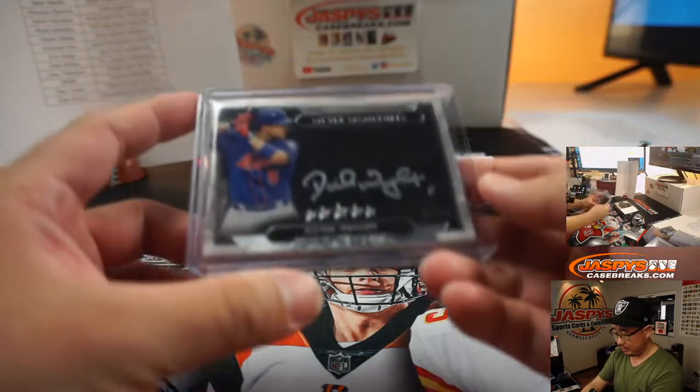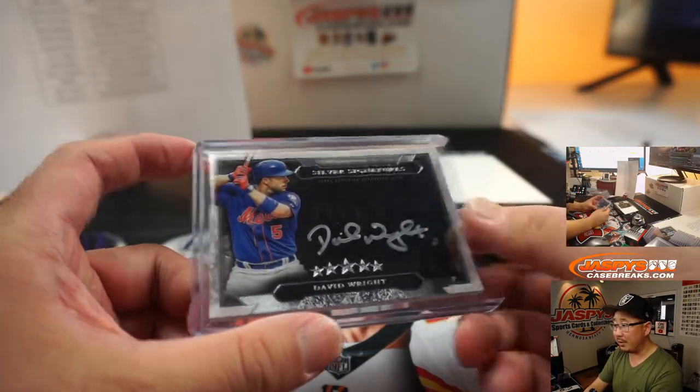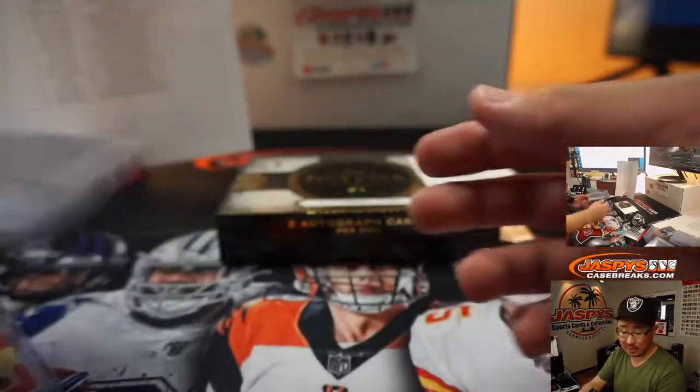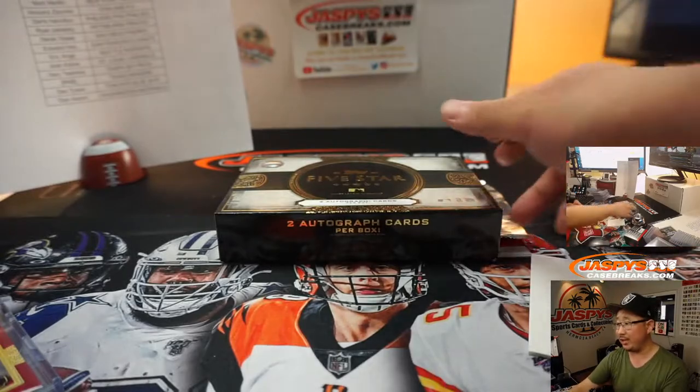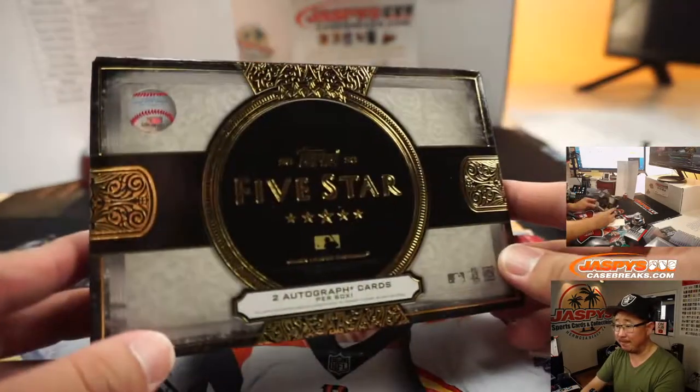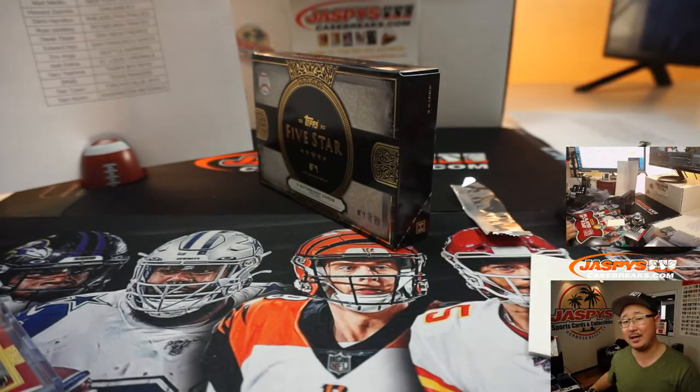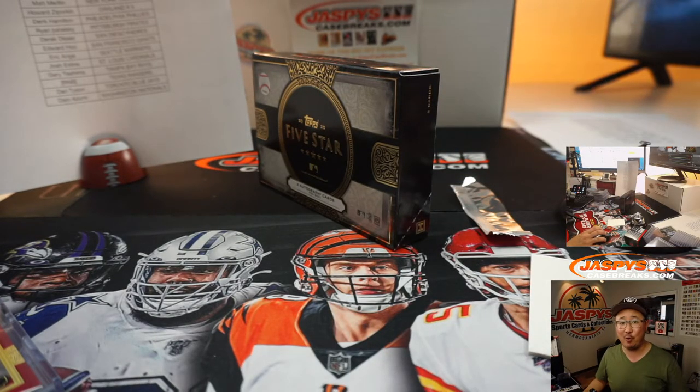That's a beautiful five-star break, ladies and gentlemen. We've got 2019 five-star in the store as well — four box random team breaks. So if you want to chase like Tatis Jr., we definitely can. And there you have it, ladies and gentlemen. I'm Joe for JaspeysCaseBreaks.com — I'll see you next time for the next break. Bye-bye.